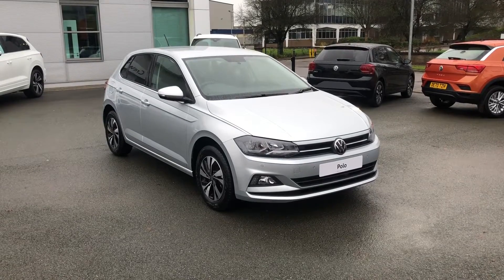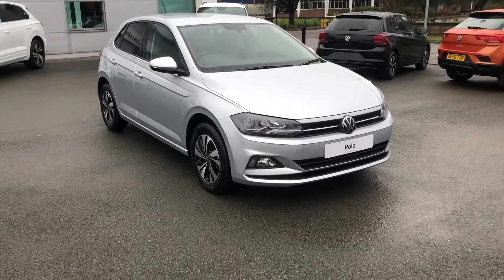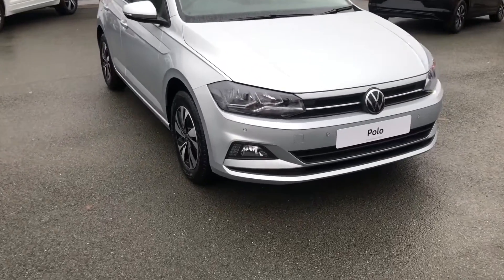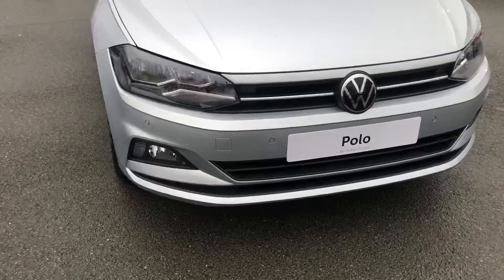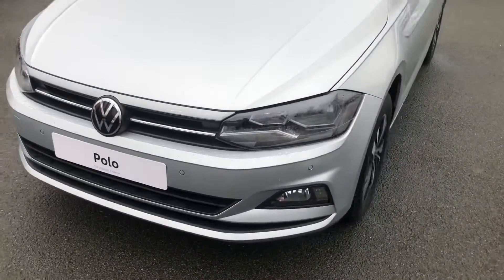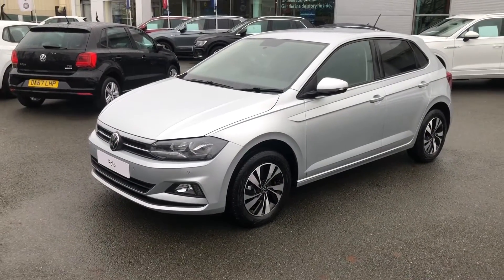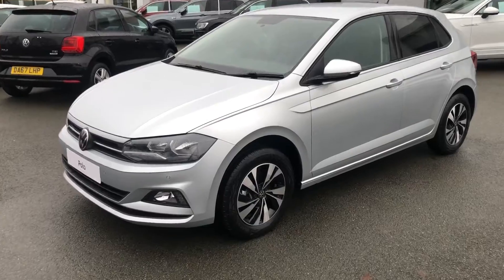Presenting here the Volkswagen Polo Match model, finished in a stunning optional Reflex Silver metallic paintwork. This is one of our brand new vehicles available to purchase now at Crew Volkswagen. The Polo Match model features a one-litre TSI turbo petrol engine and in terms of equipment will have absolutely everything you would want.